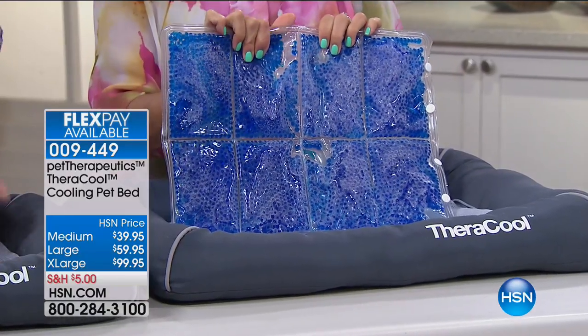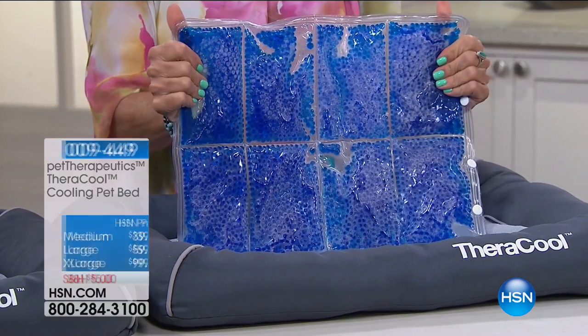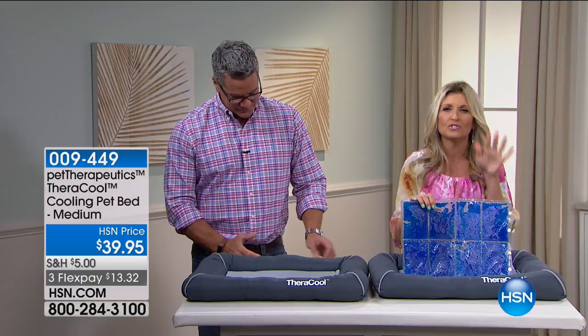We find that the medium size is good for most medium-sized pets. If you've got a big old giant golden retriever like we have over here — and I'm not going to say his name because I don't want to wake him up — look at how he sleeps, so comfortable. We're going to help you help your pet have some cool, comfortable, soothing relief.